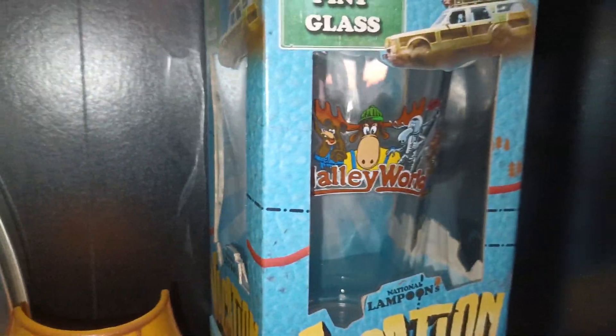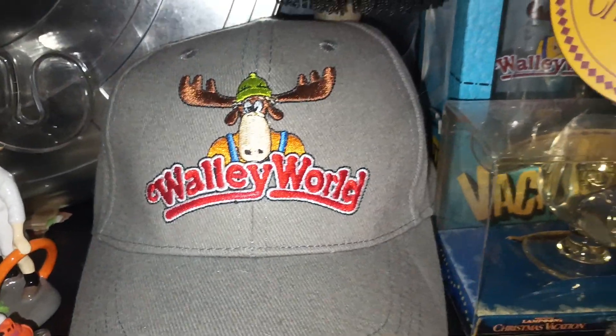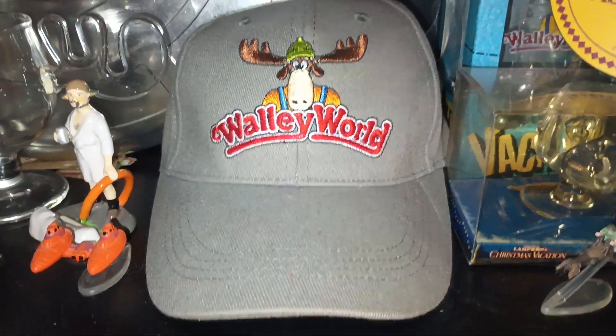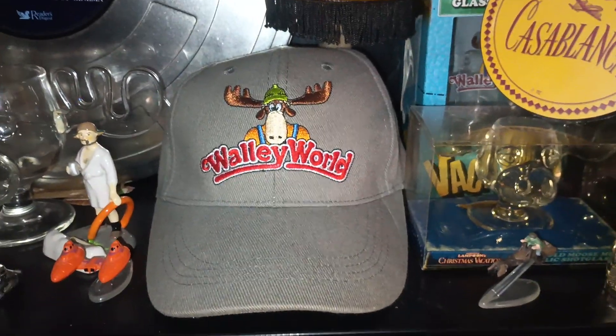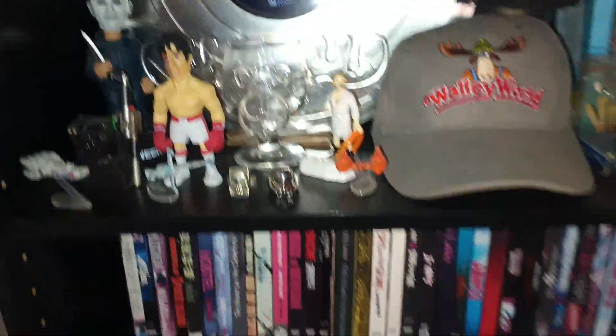Originally I just bought one glass, then I saw there was a different one too, so I figured I might as well get both — that's just me. And there's my Wally World hat. That was one of the first things I got when I thought I'd start collecting. I had a couple things already, but this was kind of the deciding moment where I thought, 'You know what, I can actually make a little museum of collectibles.'